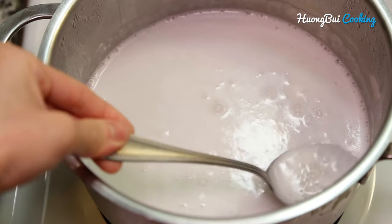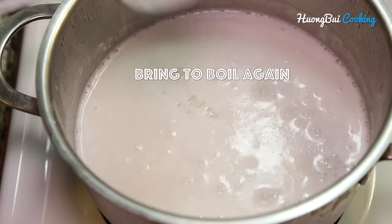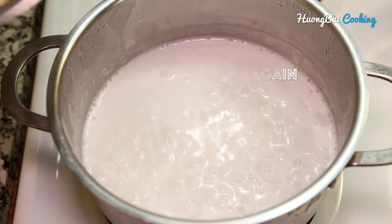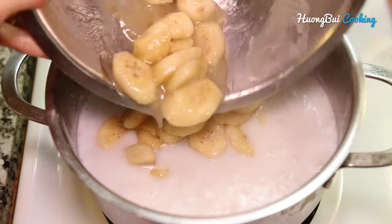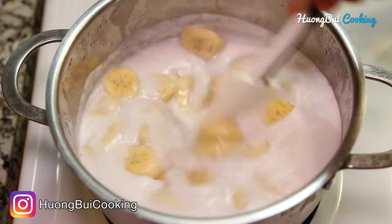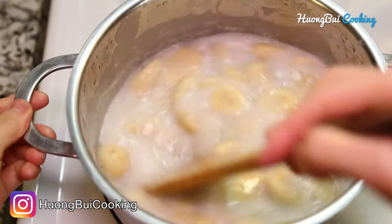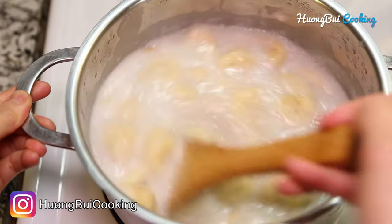And these are the pearls after about 20 minutes — they look a lot bigger and translucent. Now we're gonna bring it to a boil again and add in the banana slices. Mix gently and continue to cook for about 5 minutes and we're done.